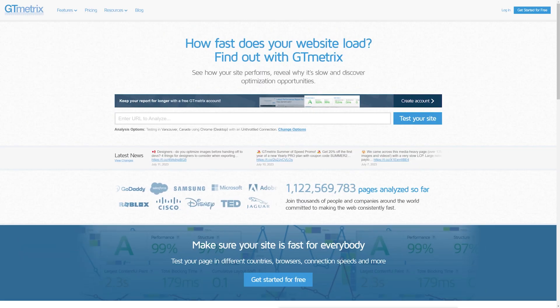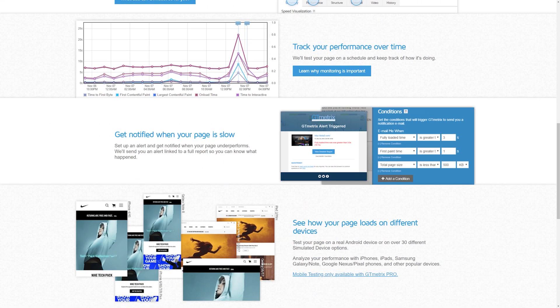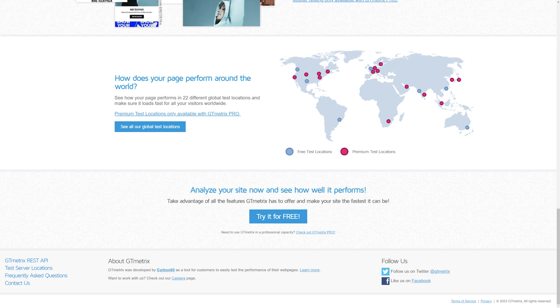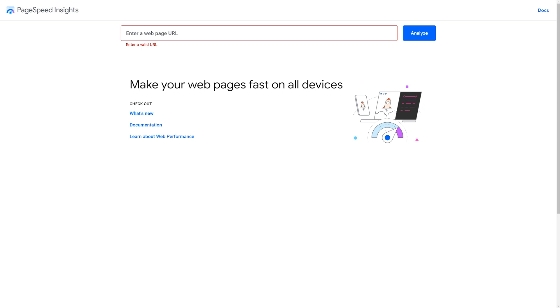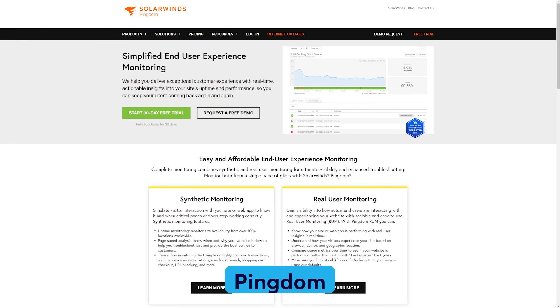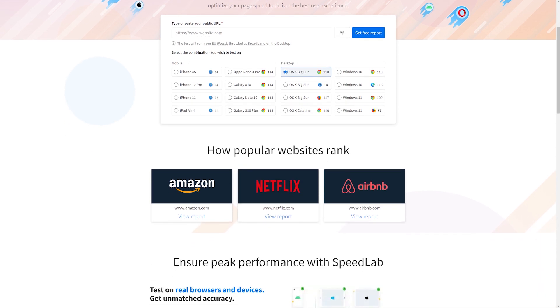There are several online tools at your disposal, including GTmetrix — an all-in-one tool that provides a comprehensive report on your website's speed, including core web vitals. Google PageSpeed Insights is Google's tool to evaluate your website's speed on both mobile and desktop devices. Pingdom offers performance insights and detailed reports. SpeedLab is a great tool for evaluating your website's speed from various locations around the world.